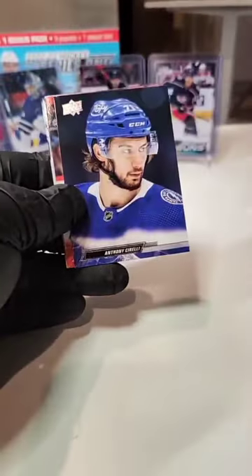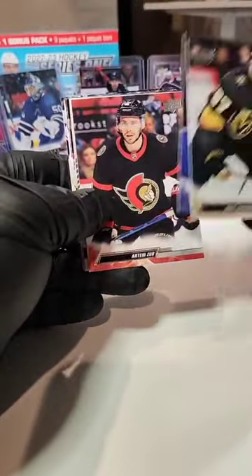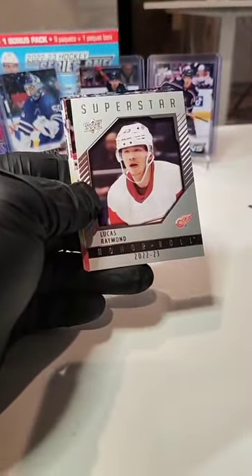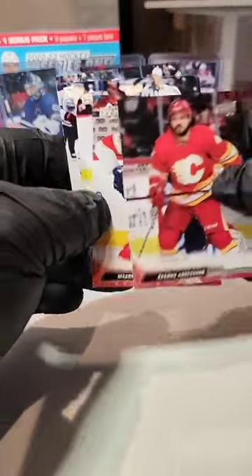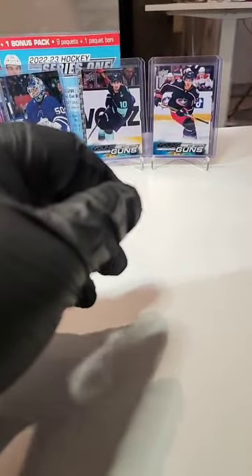Shea Theodore, Sorelli, Artem Zub, and a Lucas Raymond on a roll, going out to the Red Wings. We got an Anderson, a Marchment, Lindblom, and a Kyler Yamamoto.